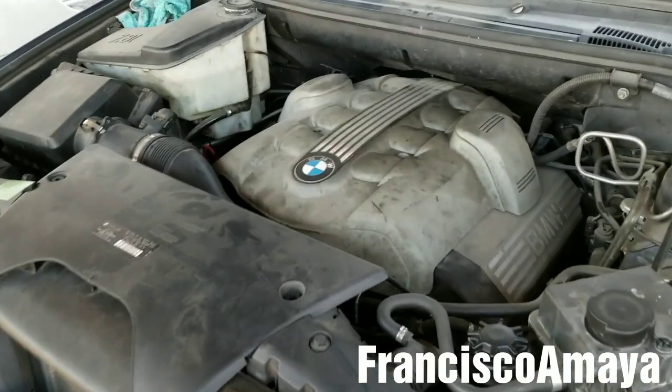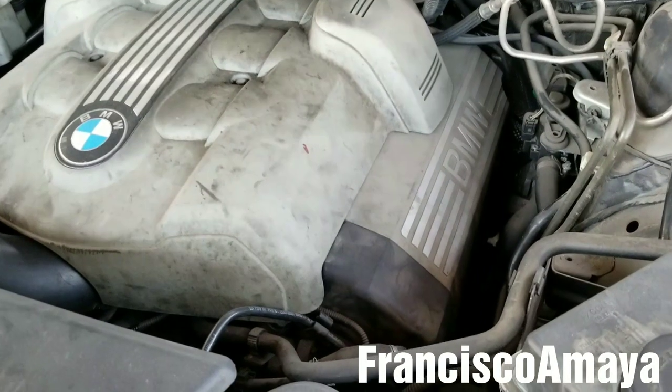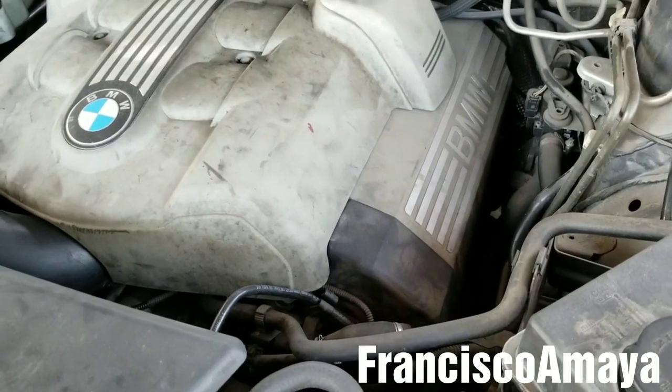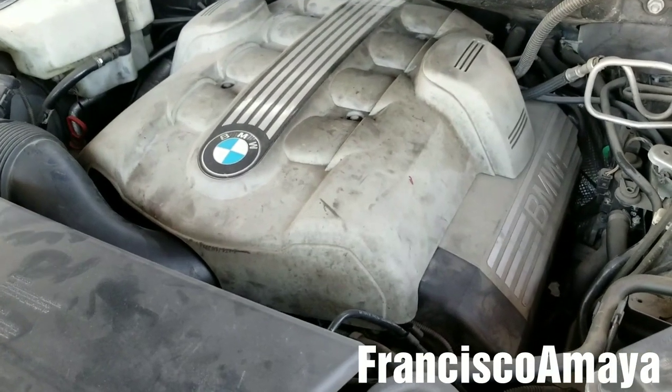So the first thing I'm going to do to this engine is replace the spark plugs. I'm going to do a separate video on how to replace the spark plugs on an N62 engine, and I'm going to leave a direct link in the video description below.